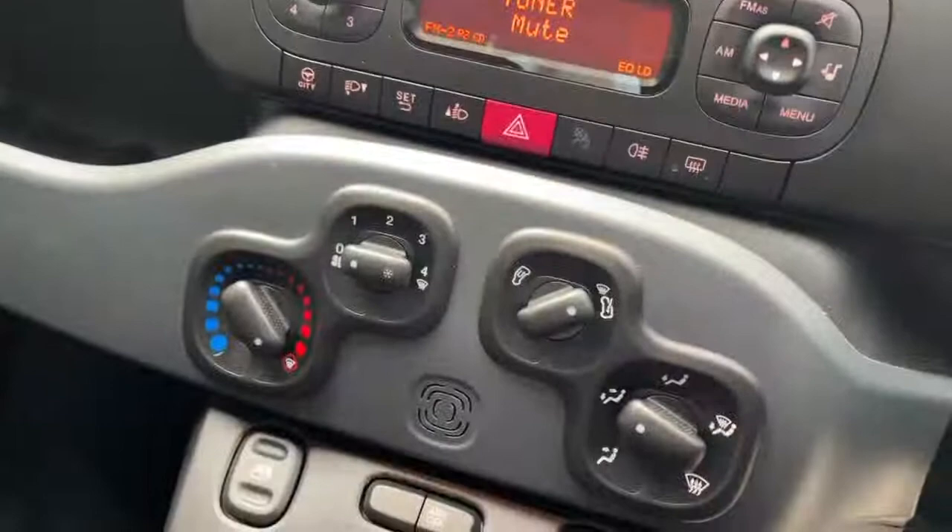Air conditioning, five-speed manual gearbox, and two glove boxes.